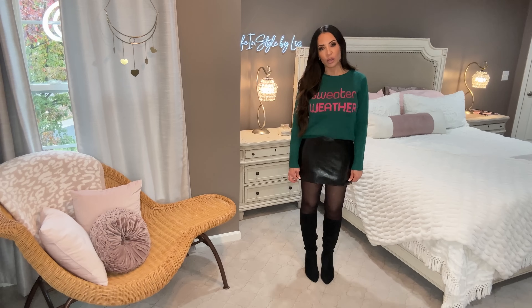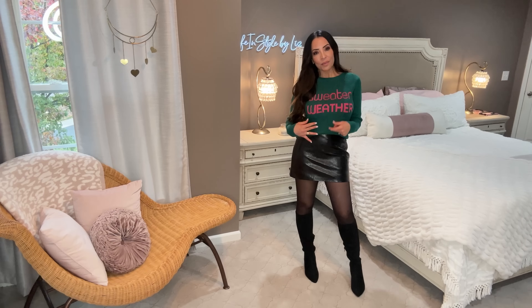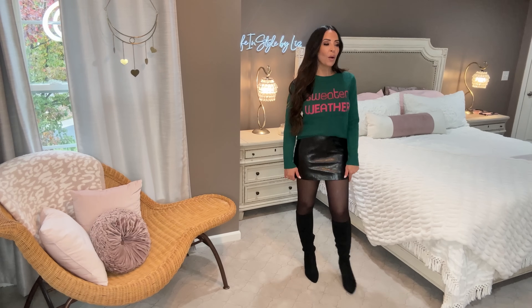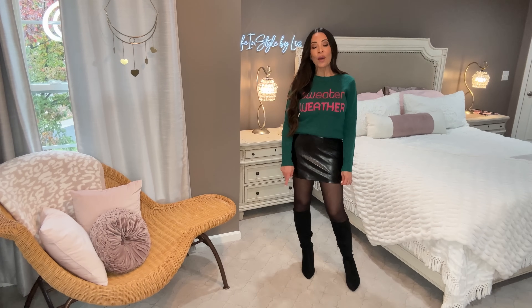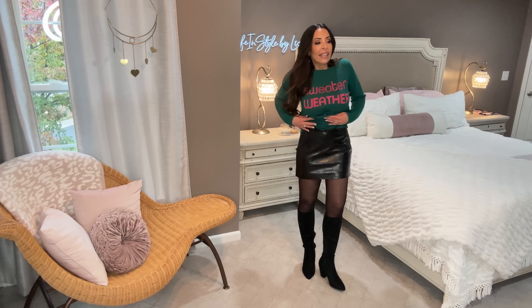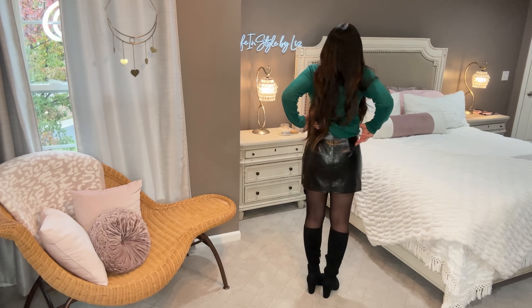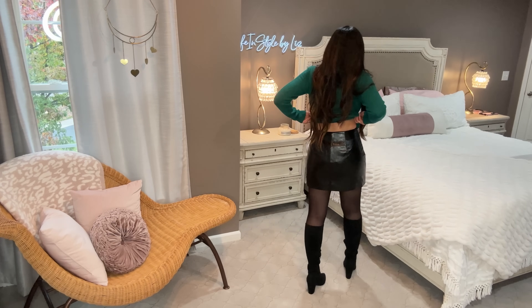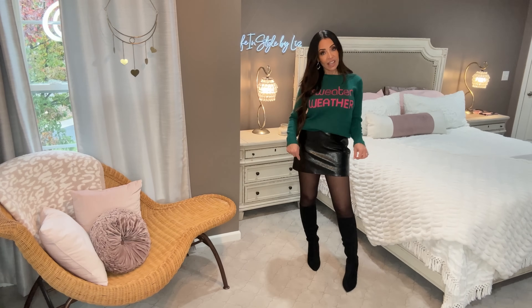You can wear it with jeans, but I paired it with this micro skirt — and I do mean micro. I put on tights because I absolutely needed them. This is a very short skirt; I'm wearing it in a size 4, it's by Scoop. Here's the back without the sweater. I feel completely comfortable in these tights — I would not be comfortable without them.